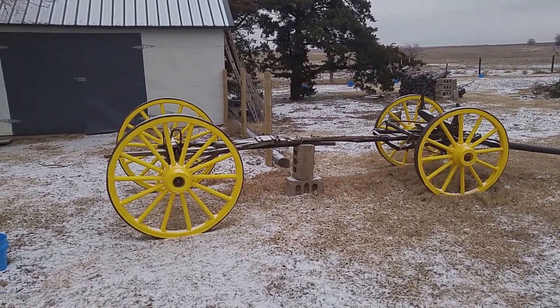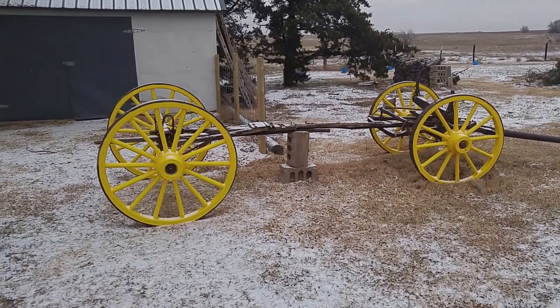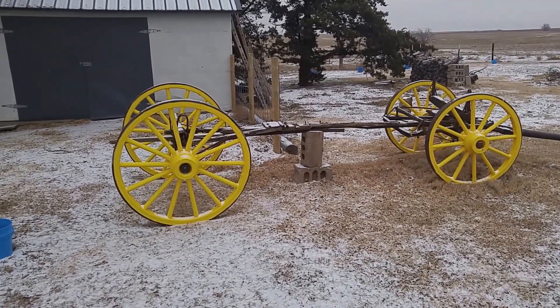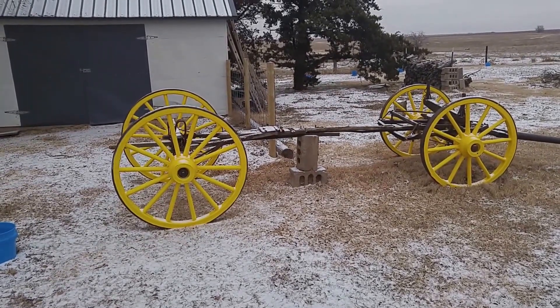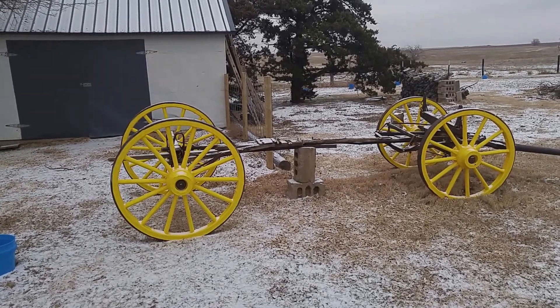I thought it was about time to do a wagon update. I finally got the wheels done, got them all painted up and installed. Now you can see a little bit more like what it's supposed to look like — it's starting to look like there may be a wagon in there somewhere. Basically my piece of junk is now a piece of junk with wheels.